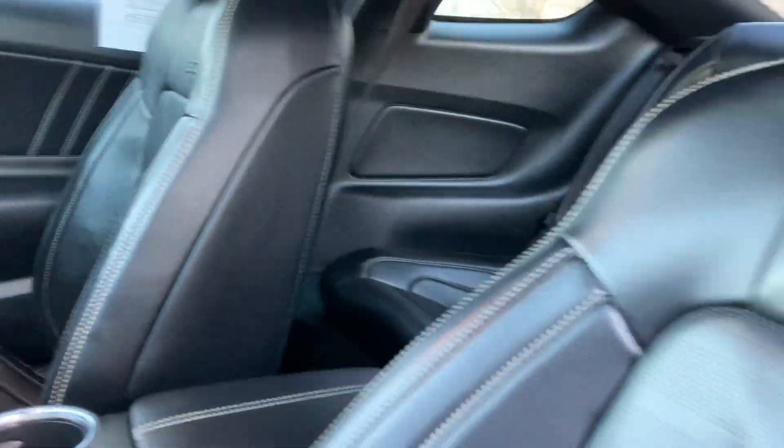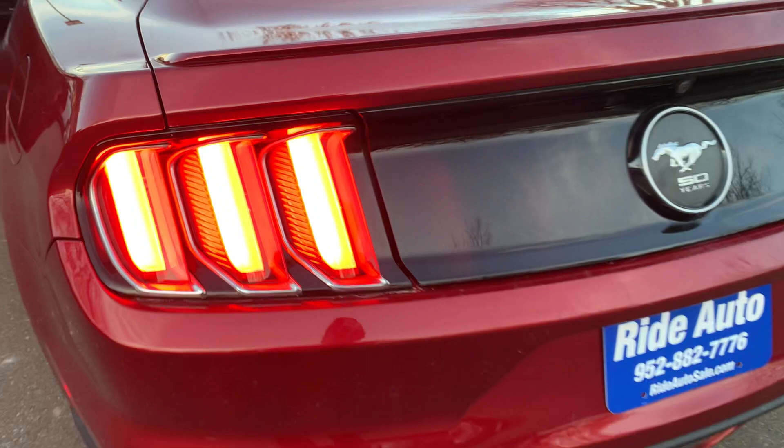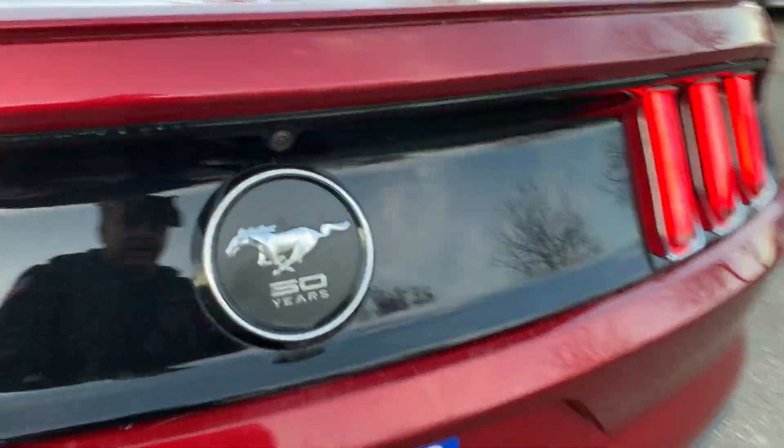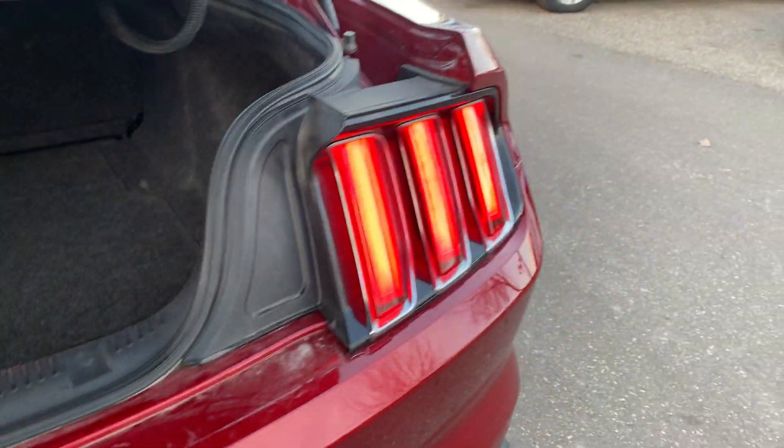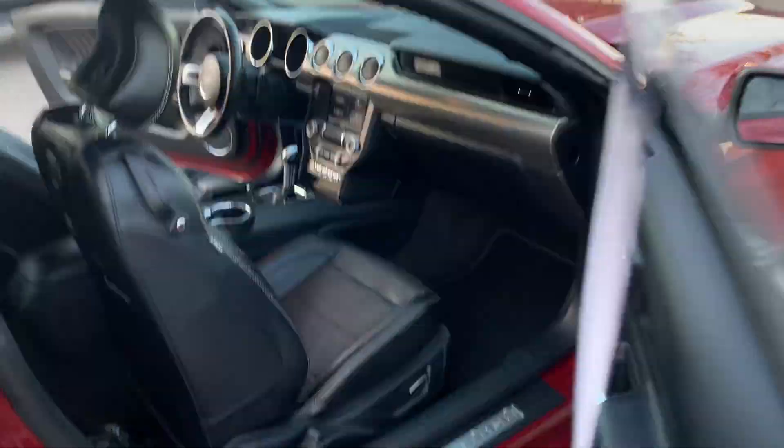Let me pop the trunk and show you under the hood. Easy access to the back. This is a 2 plus 2. It's got a rear spoiler and sequential tail lights. Backup camera, backup sensors. Lots of trunk space in here. It's got the blind spots built into the mirrors. Dual power seats.